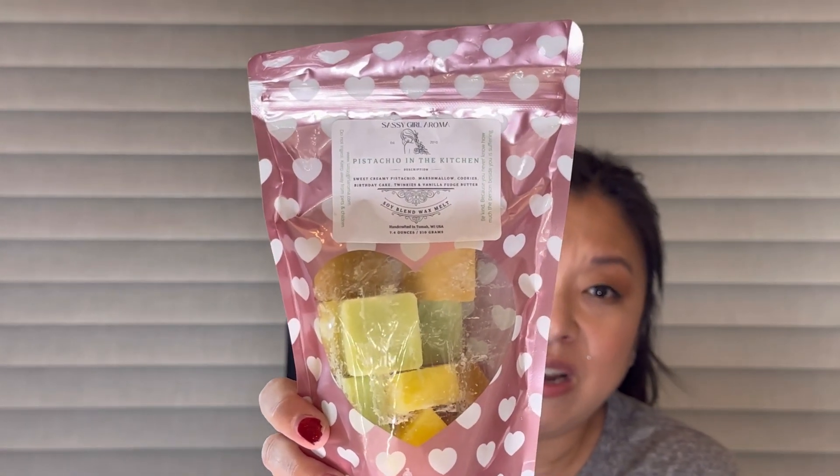I also melted Pistachio in the Kitchen from Sassy Girl Aroma. I love this — sweet creamy pistachio, marshmallow, cookies, birthday cake, twinkies, and vanilla fudge butter. This is a favorite, and y'all know I melt pistachio blends at least once a week all year round. Her 'In the Kitchen' blends are just to die for — super good performance, lovely scent, I love this so much.